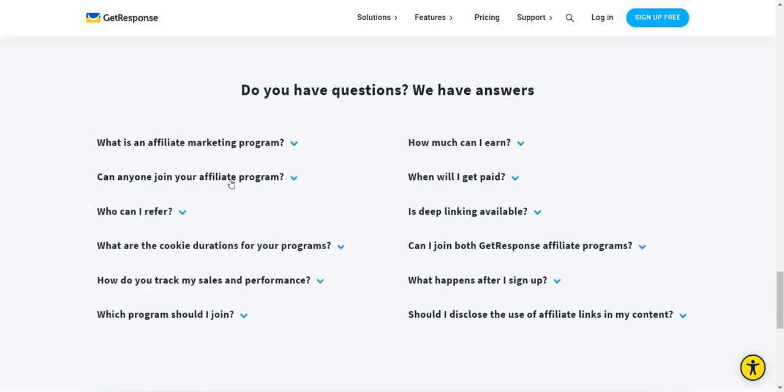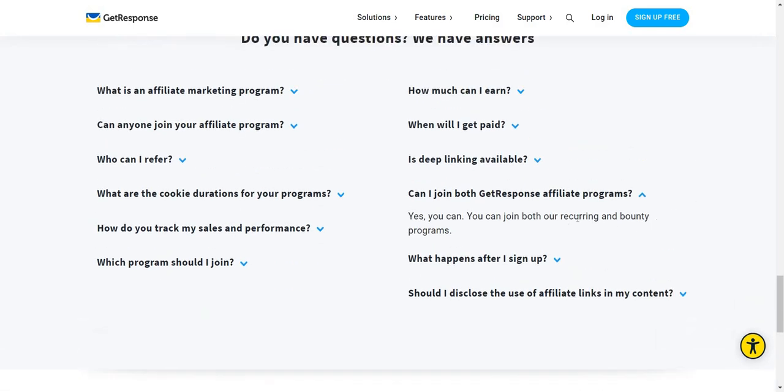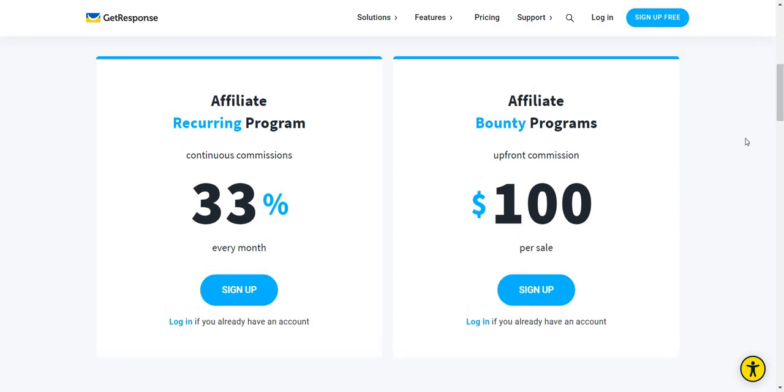Can anyone join the affiliate program? Yes, of course. Can I join both GetResponse affiliate programs? Yes, you can join both the recurring and bounty programs. So even if you're unsure which one to do, you can always sign up for both and go from there. But I prefer the recurring — that's what I've been using and that'd be my recommendation, unless you feel like someone's just going to sign up and not use it too much, in which case the $100 per sale is going to be very helpful.